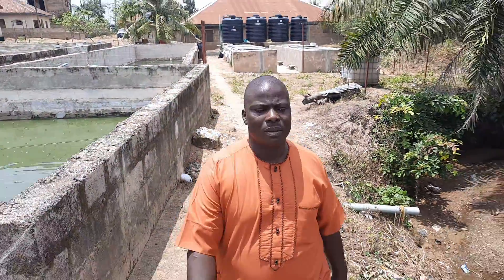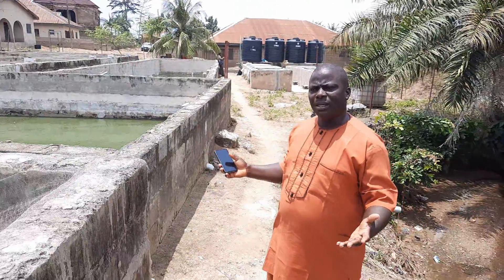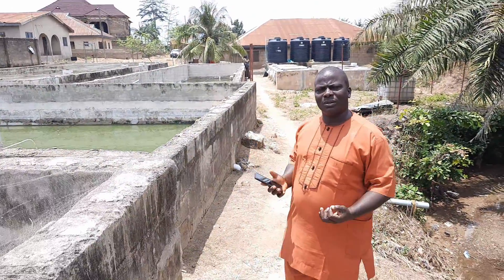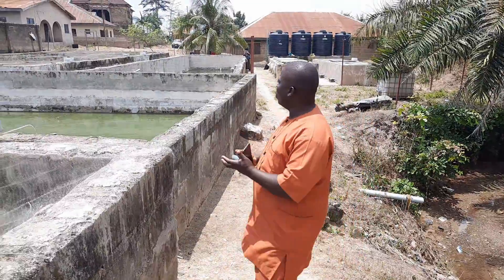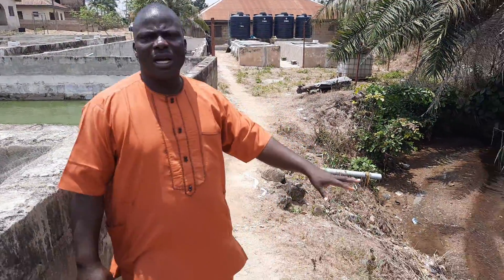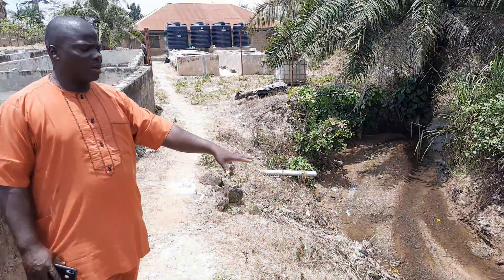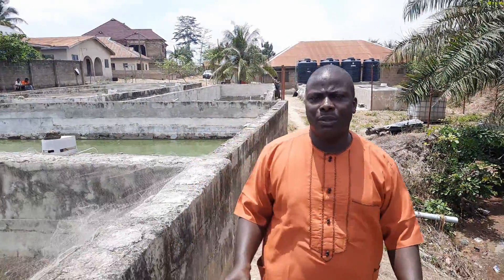From where does the water come? This land is a swamp land, so the water oozes out from underground. So we also have a reliable water source. We have a borehole, we have wells, and we have this stream that runs throughout the year. You can see how clean it is. So it's a triple blessing on the farm.